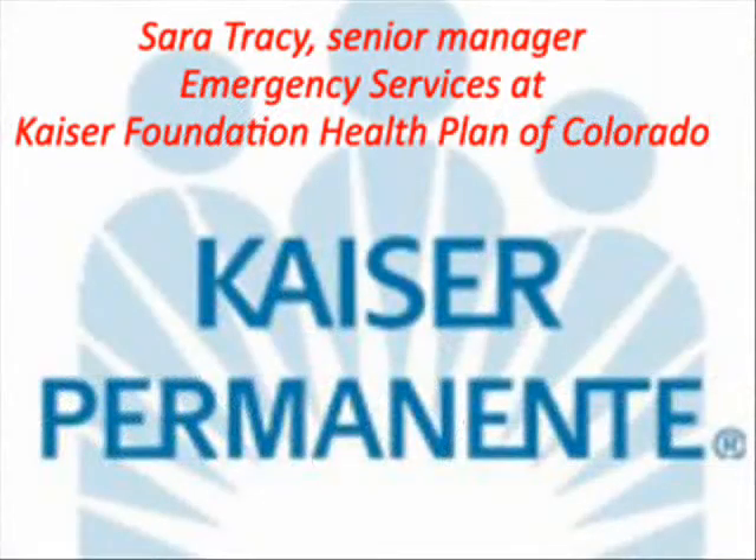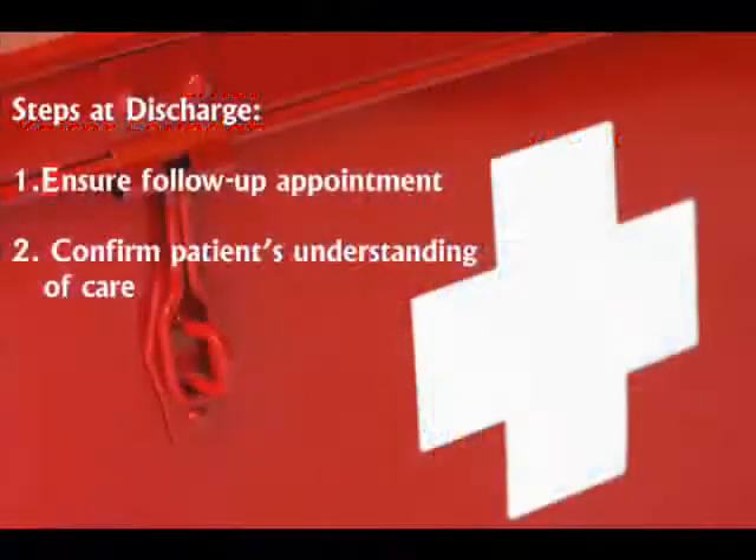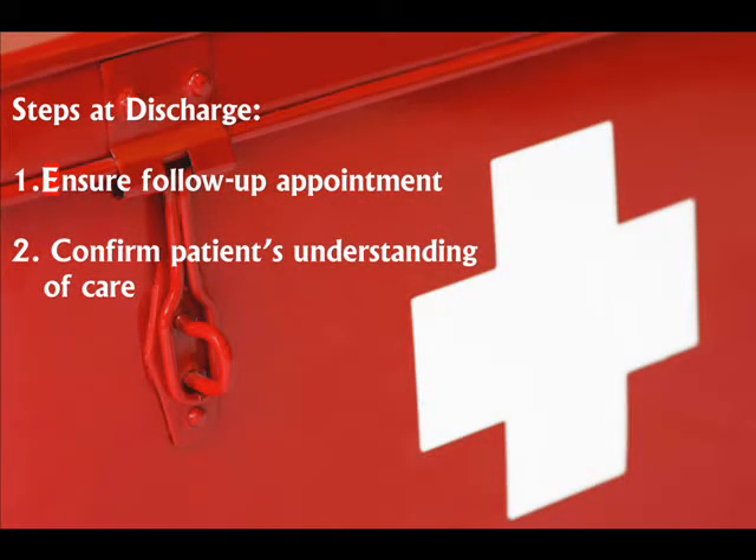Recommended by Sarah Tracy, Senior Manager of Emergency Services at Kaiser Foundation Health Plan of Colorado: ensuring that the patient has a follow-up appointment in an appropriate timeframe — three to five days after their discharge — with their primary care physician.